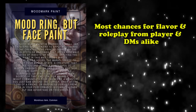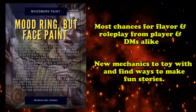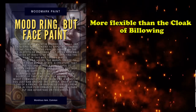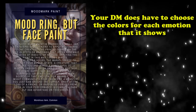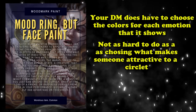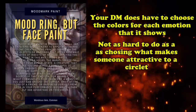Out of every item on this list, the Mood Mark Paint definitely has the most potential for flavor and roleplay options, while providing a new mechanic to play with, which is what makes these items strange, unique, and very creative. It's more flexible in how you can use the item than something like the Cloak of Billowing, while also being more defined in what it represents than the Circlet of Human Perfection. The only thing about Mood Mark Paint that needs to be determined by your DM are the colors, but this isn't nearly as hard to quantify as what a circlet considers attractive. Overall, there are many items with strange effects, but Mood Mark Paint definitely stands out on this list for its flavorful potential.